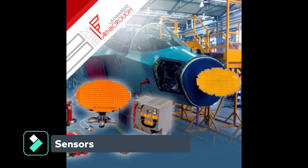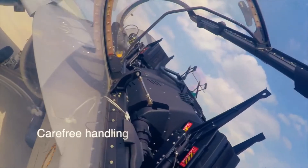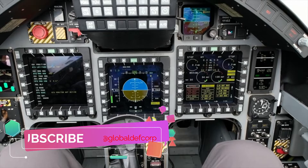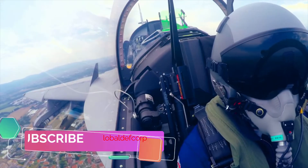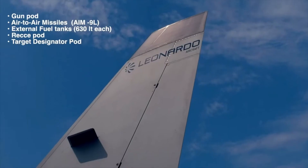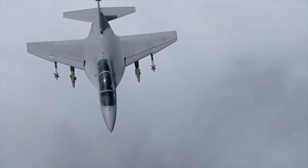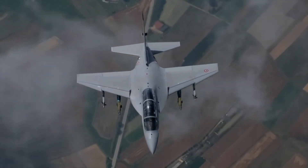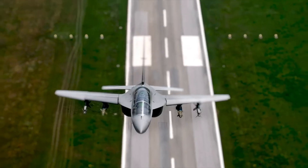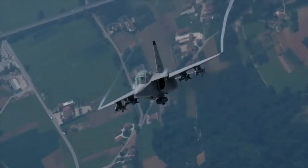The M346FA light attack aircraft is equipped with a multi-mode GRIFO M346X-band fire control radar, identification friend or foe, and features seven external hardpoints that can carry a wide variety of air-to-air and air-to-ground weapons, and electronic warfare, targeting, and reconnaissance pods. The onboard four-channel fly-by-wire flight control system offers increased mission reliability and flight safety, with a modular architecture enabling easy integration in modern avionics suites and interface via HOTAS command.